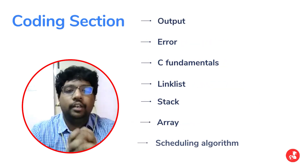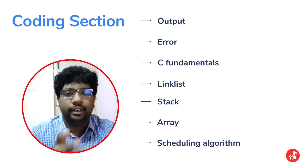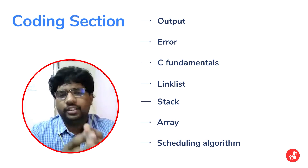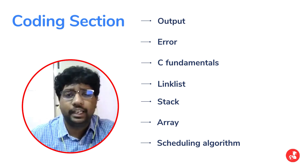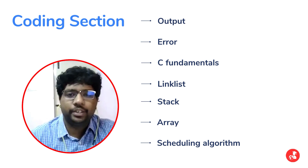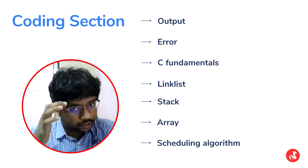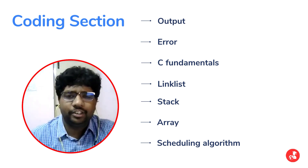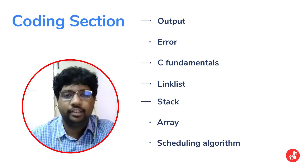Coming to the coding section, the questions were primarily based on C coding — finding out the output of code, finding errors in a given code, and basic questions related to C fundamentals and data structures like linked lists, stacks, and arrays. In addition, there were also a couple of questions regarding OS, especially scheduling algorithms and their outputs.